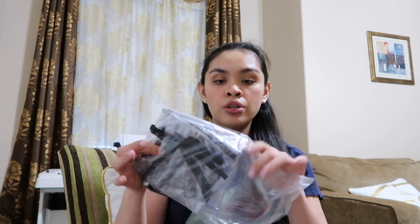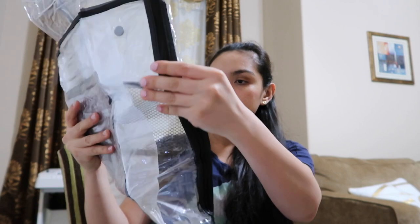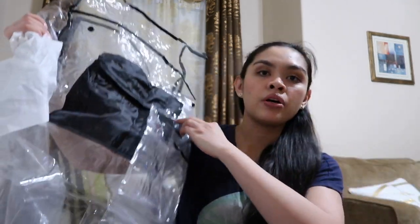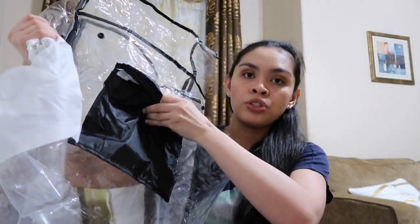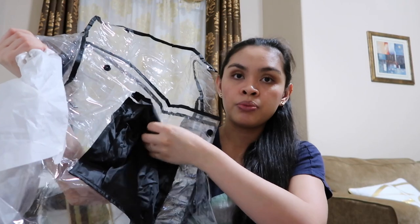I like it! The last item is the stroller weather shield. It looks like this — a plastic cover with a zipper around the sides so you can attach it to the stroller. There's also a pocket right here that's waterproof where you can put your phone, keys, or whatever to protect them from getting wet.